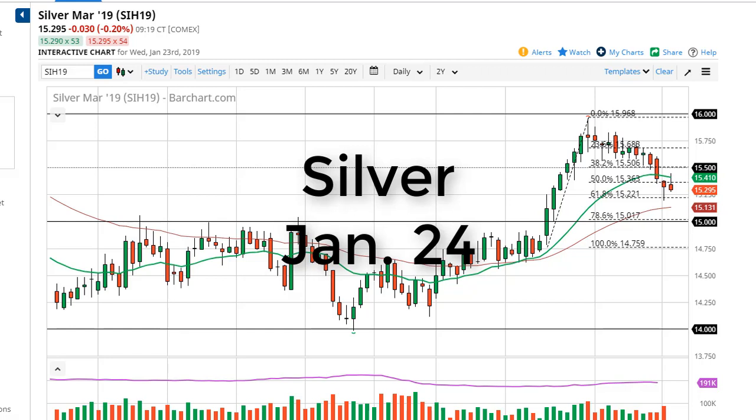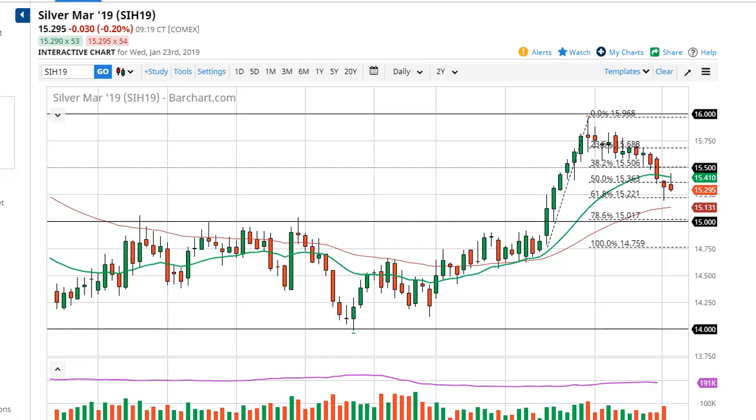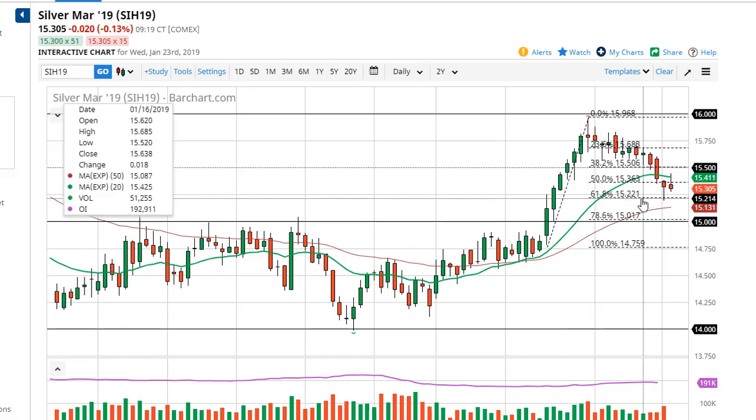From FX Empire, this is Chris taking a look at the silver market. You can see that we did try to rally during the day but gave back the majority of the gains, and it now looks as if we are ready to continue to see a lot of choppiness. At this point it's a very ugly looking candlestick.